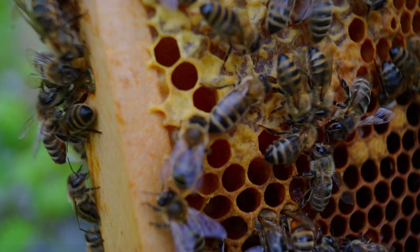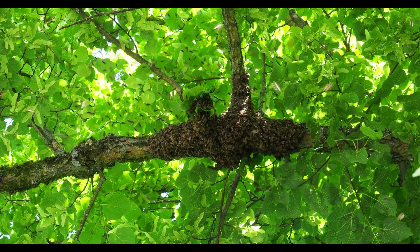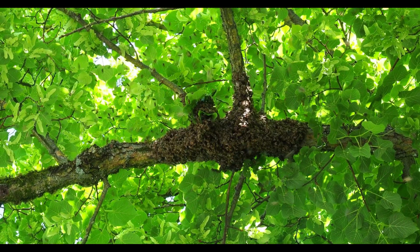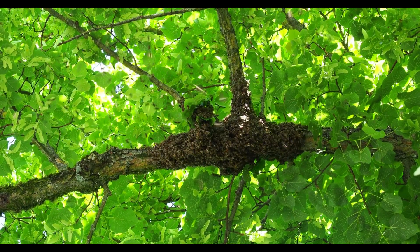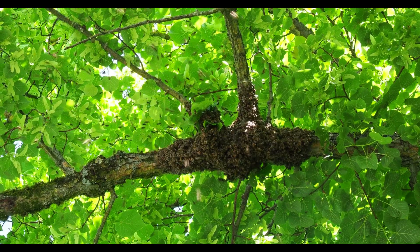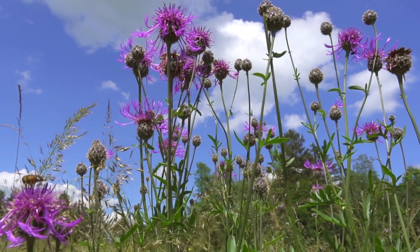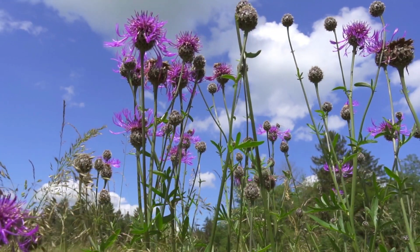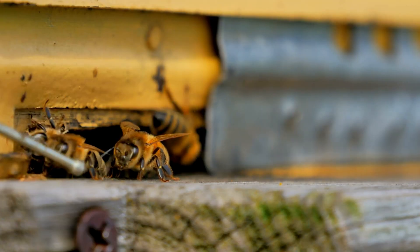Back at the hive, things get a little dancey. To tell her fellow bees where to find the best nectar, our forager bee starts performing a special move — the waggle dance. Yes, bees dance to communicate. By wiggling her body in specific patterns, she gives directions: how far, which way, and even how good the nectar is. The longer the dance, the farther away the flowers are. Other bees watch closely, then take off to gather more nectar.